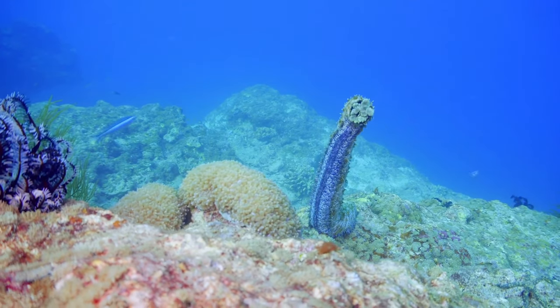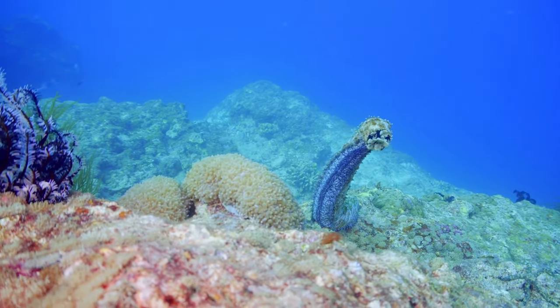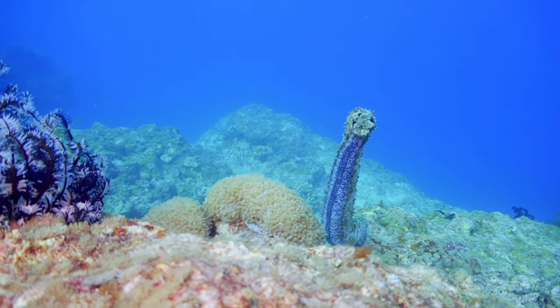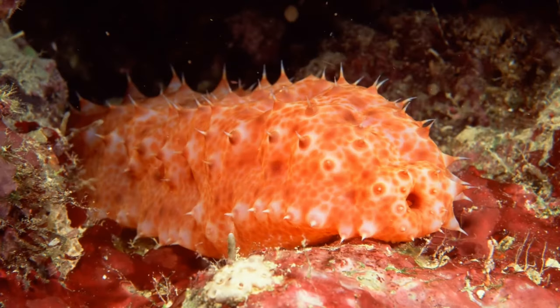The tiger's tail sea cucumber has one of the longest body lengths of any species, often exceeding 6 feet in length. Its name comes from its multitude of stripes, which give it the appearance of a tiger's tail.